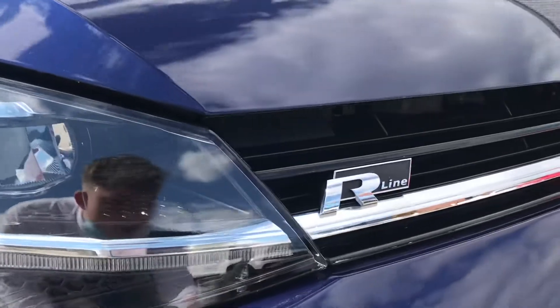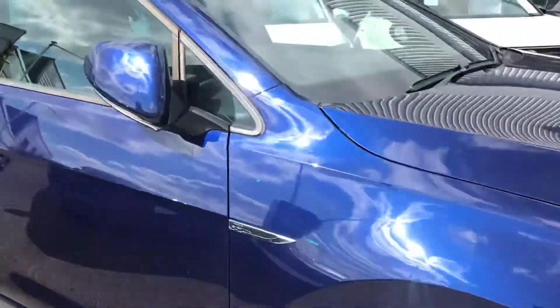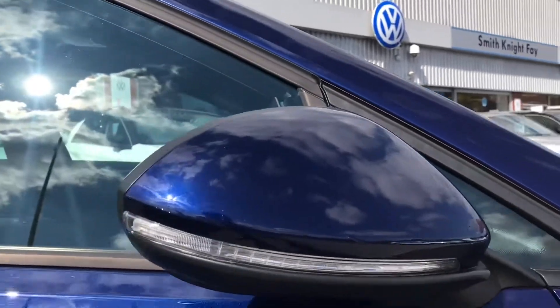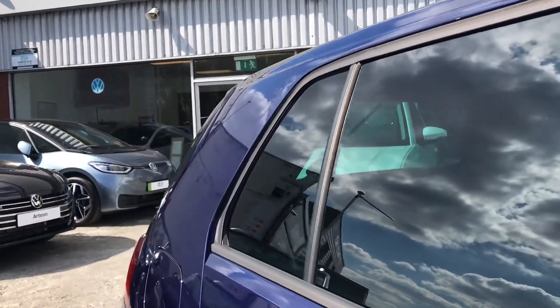This incredible car does come with the R-Line badging at the front, just to show off a little bit more. We have these stylish 17-inch Singapore alloy wheels that contrast extremely well with that finish. We then have the electric wing mirrors that fold in when locked to provide safety for the vehicle, just ensuring it doesn't get damaged in any way. The sleek rear privacy glass offers a sporty and stylish look to the car.